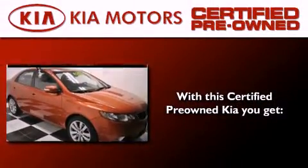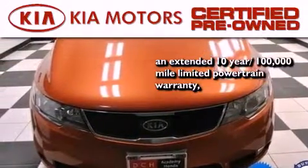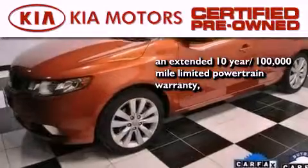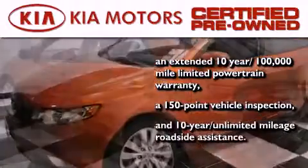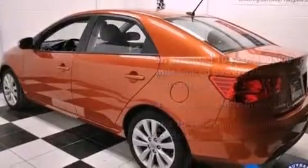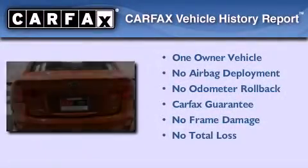With this certified pre-owned Kia, you get an extended 10-year, 100,000-mile limited powertrain warranty, a 150-point vehicle inspection, and 10-year unlimited mileage roadside assistance. This Kia has had only one owner, and it qualifies for the Carfax buyback guarantee.